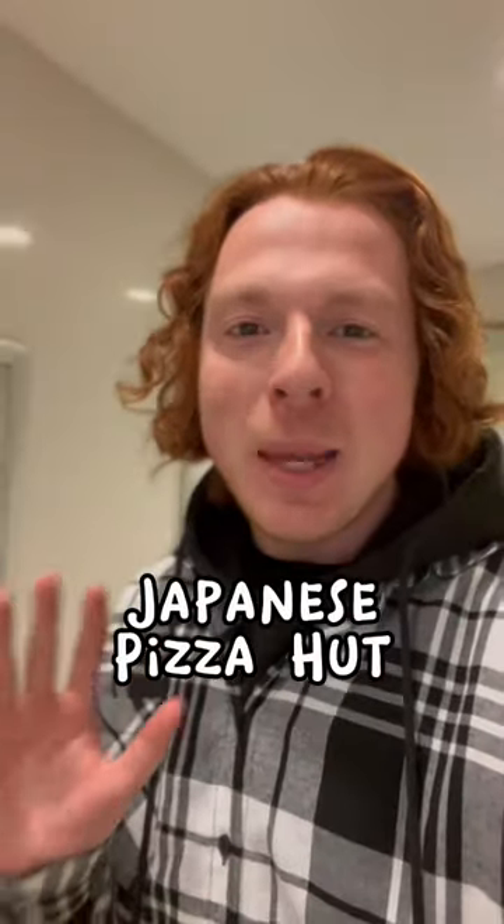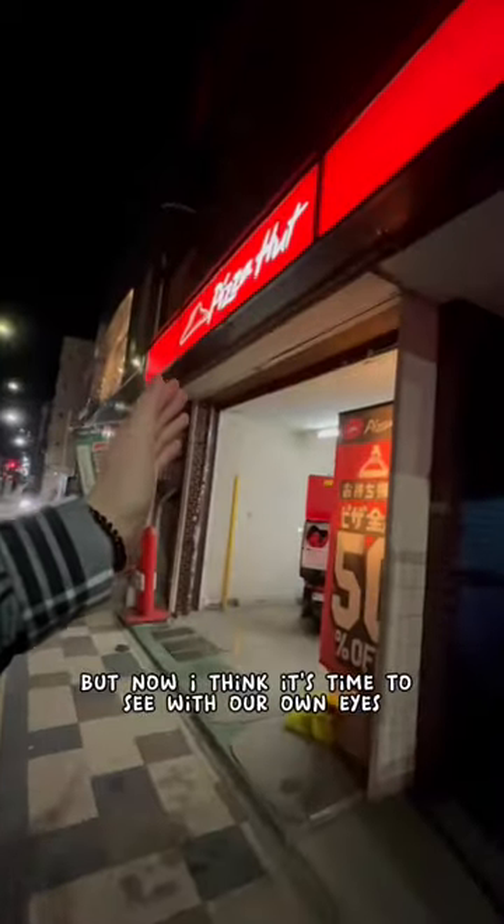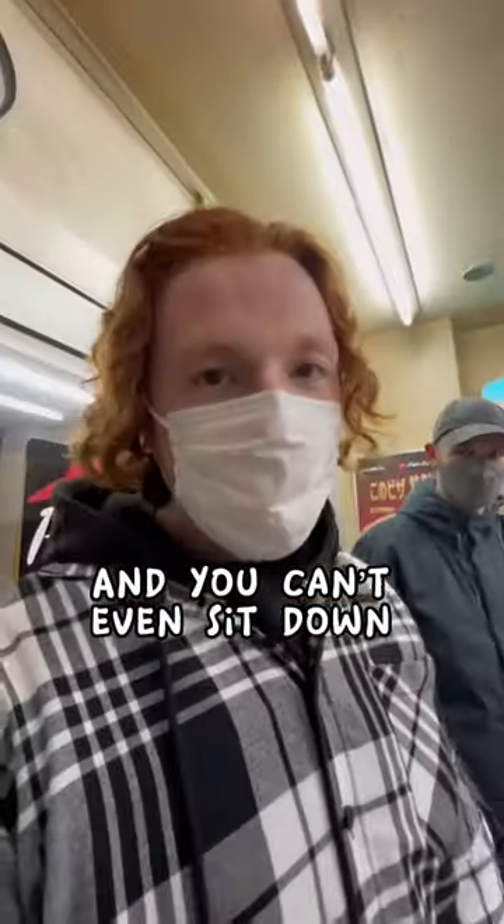What is on the menu at Japanese Pizza Hut? I've heard stories about what's on the menu, but now I think it's time to see with our own eyes. In here, it's only pickup and you can't even sit down to eat it.